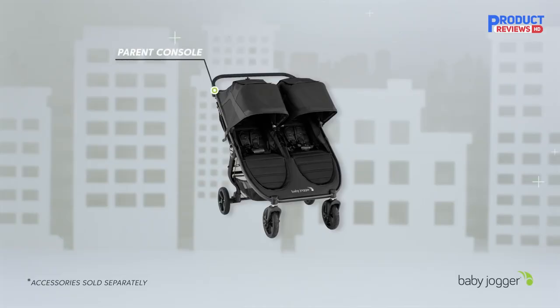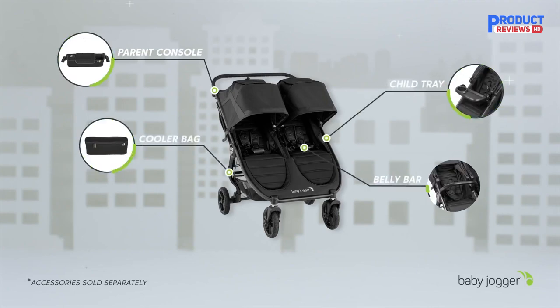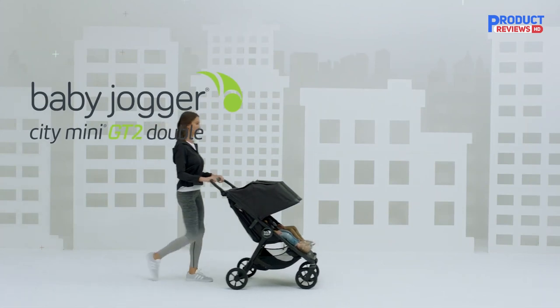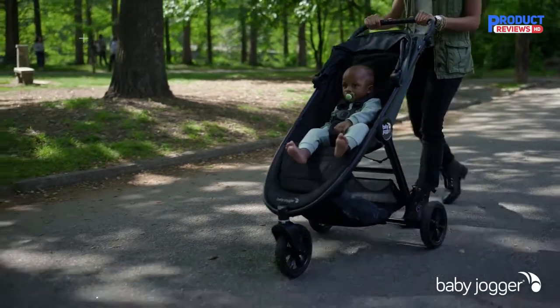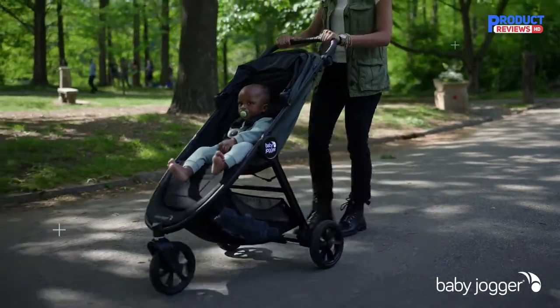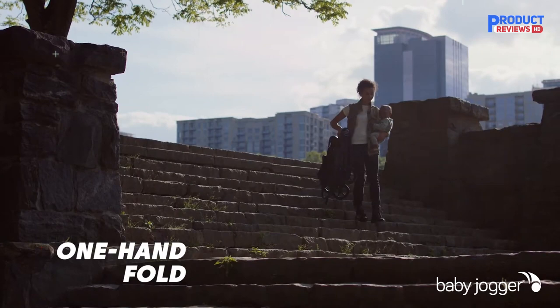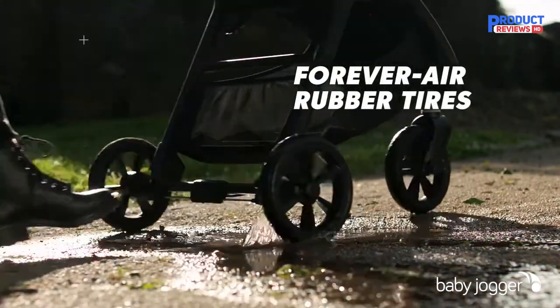Being an all-terrain stroller, the GT2 Double has larger wheels and a fantastic suspension that provide a smooth ride on pavement and more off-road capability for outdoor excursions. To set the brake, simply pull the lever on the right rail. Folding the GT2 Double is as easy as pulling the straps on the seats — the stroller collapses neatly in half, though you need to be ready for the top to swing down to avoid smacking your shins.